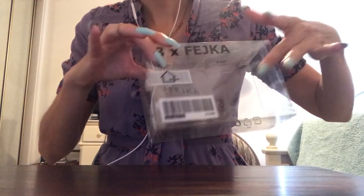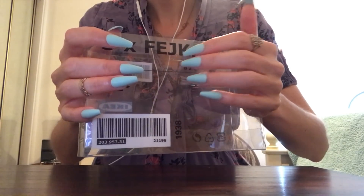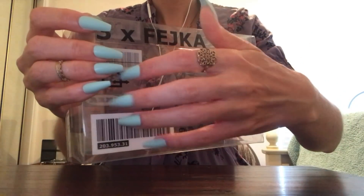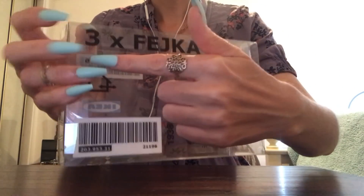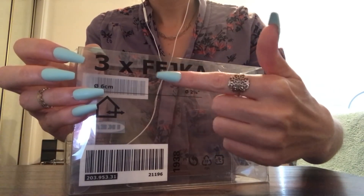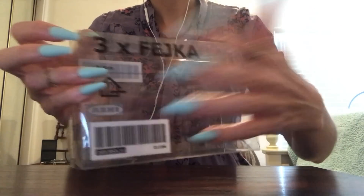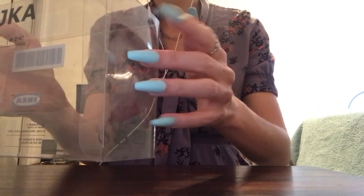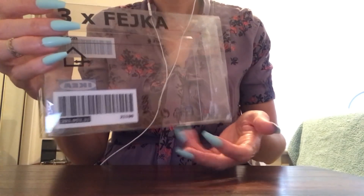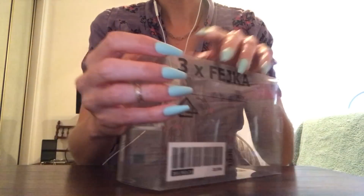Next item is a simple plastic box from IKEA. This came with three different tiny fake plants - like fake succulents - in these white little plastic pots. My friend purchased them while we were there the other day.